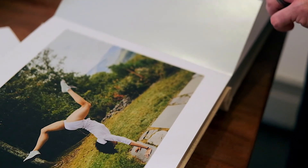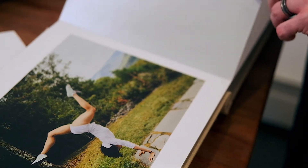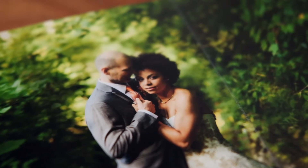This is Ryan Brenneiser of The Brenneisers. We are a wedding portrait studio in Brooklyn. Both my wife Tatiana and I have been wedding photographers since 2006.